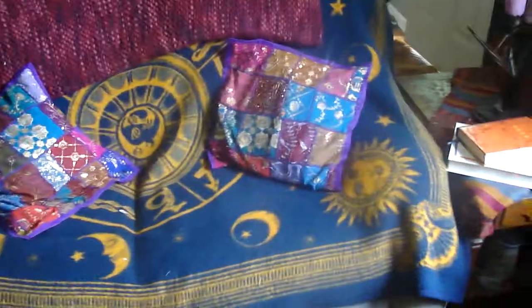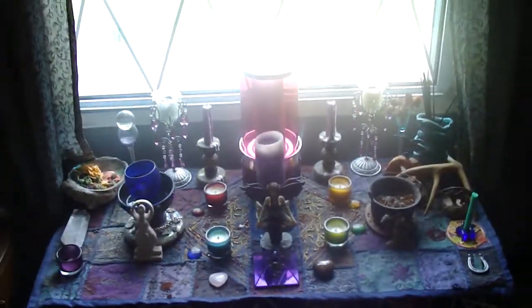Here are some of my new Moroccan pillows. I was sitting there reading, so that's why it kind of looks messed up. But yeah, that's that.